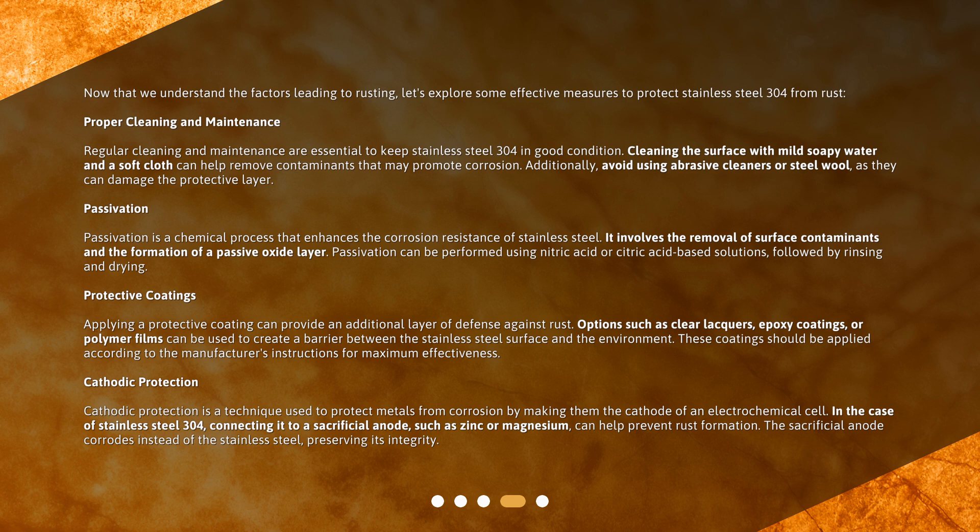Cathodic protection is a technique used to protect metals from corrosion by making them the cathode of an electrochemical cell. In the case of Stainless Steel 304, connecting it to a sacrificial anode such as zinc or magnesium can help prevent rust formation. The sacrificial anode corrodes instead of the stainless steel, preserving its integrity.